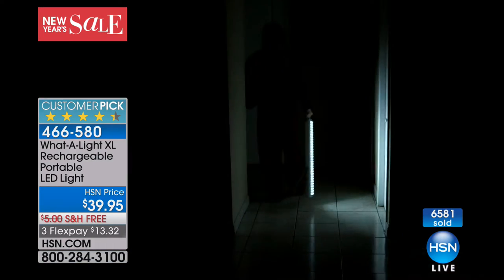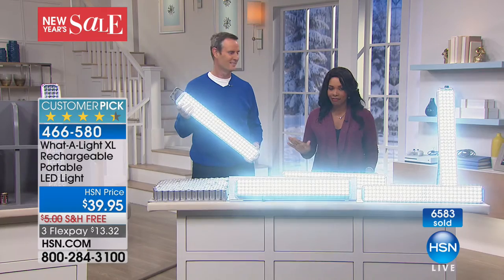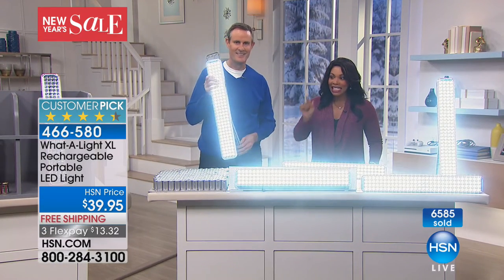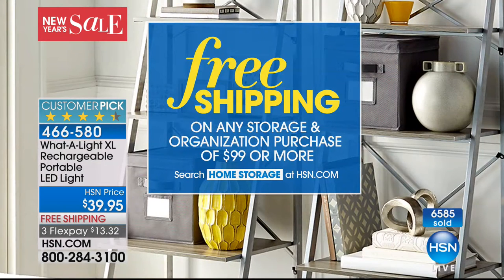You never ever buy a battery. Stay with us and we'd love to send it out to you. Did you know that we have free shipping on any organization and storage purchases of $99 or more? You can check hsn.com and just type in home storage to see what we've got. We'll be back very quickly — we've got some great things with Professor Amos.